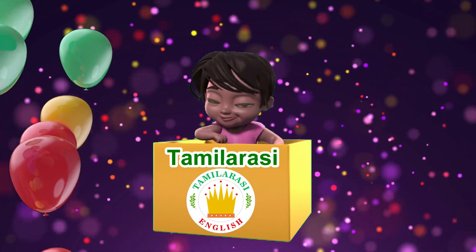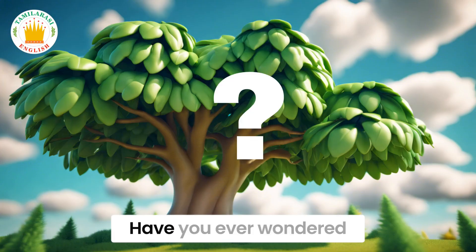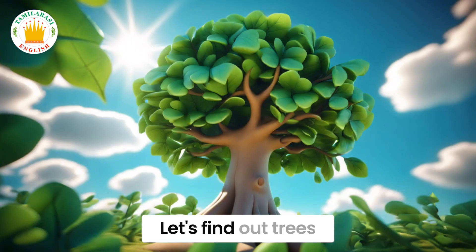Welcome to Tumblasty English! Hooray! Hi everyone! Have you ever wondered why trees are green? Let's find out.